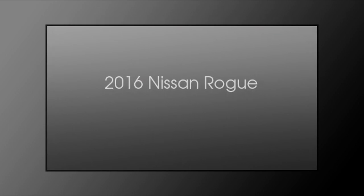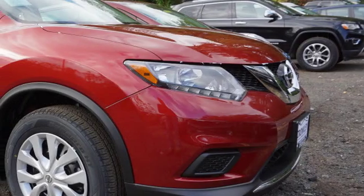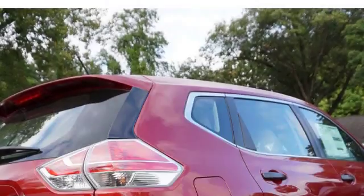This is a 2016 Nissan Rogue. This crossover has an automatic transmission and an inline four-cylinder engine.